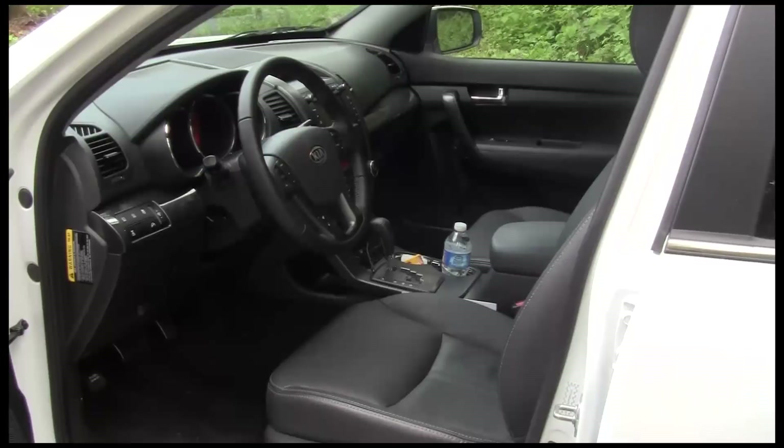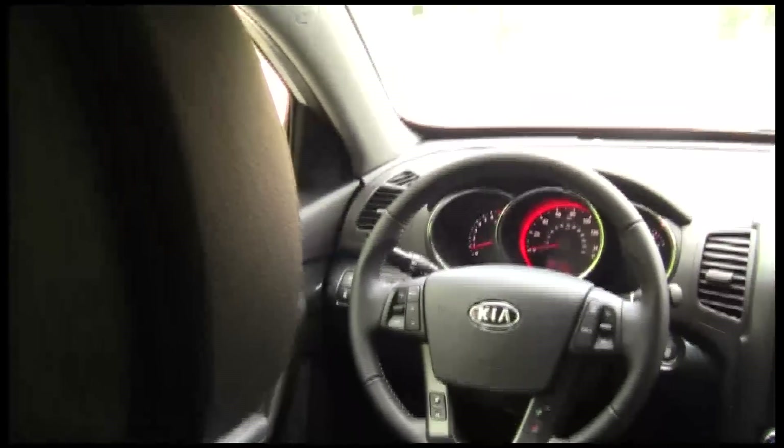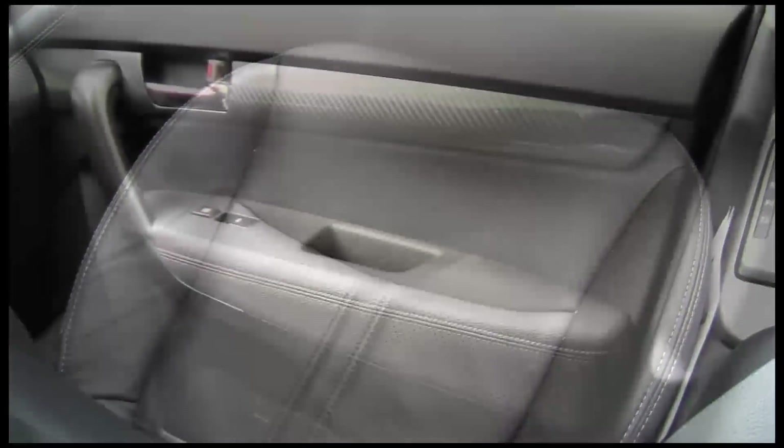Nothing over the top with the interior — it just looks good and it's sensible. It's basically an all-black interior, but if you look closely there are some things that set it apart, like the white stitching and these faux carbon fiber accents that almost look like a checkered flag.